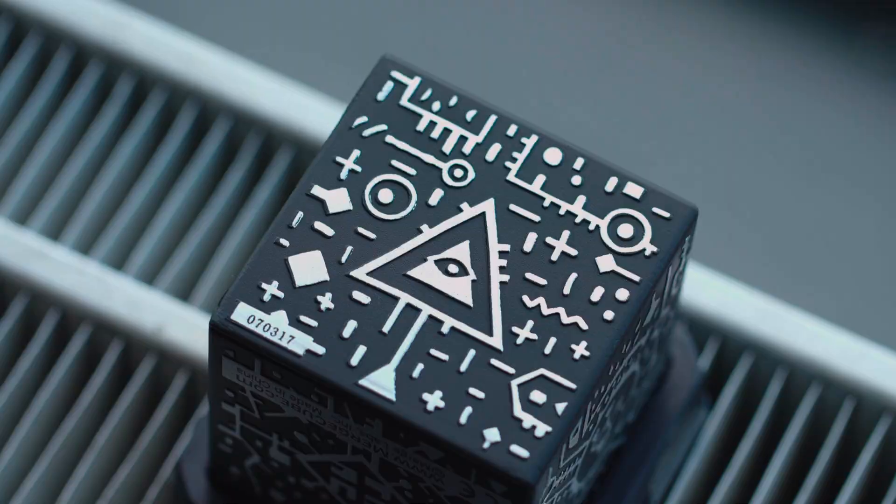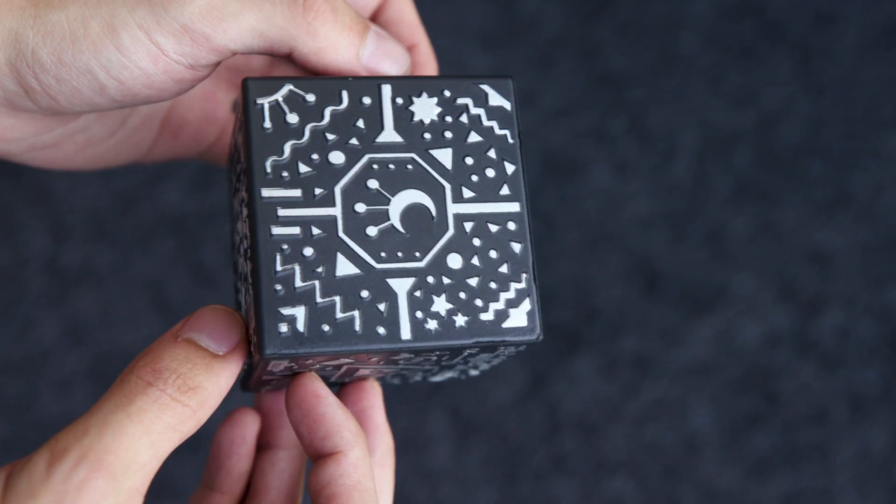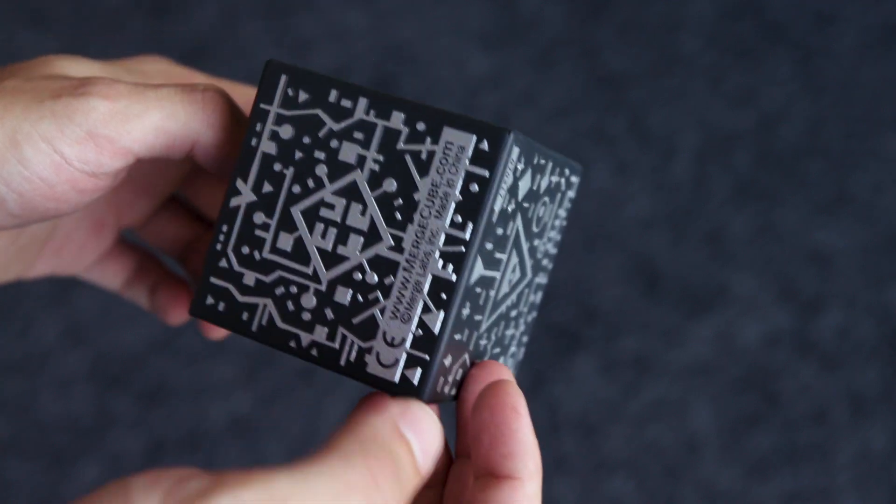This Magic Cube may look like a cheap sci-fi prop or a child's building block, but it actually contains worlds inside. Using a compatible smartphone app, let's transform it into something a little bit more fun.